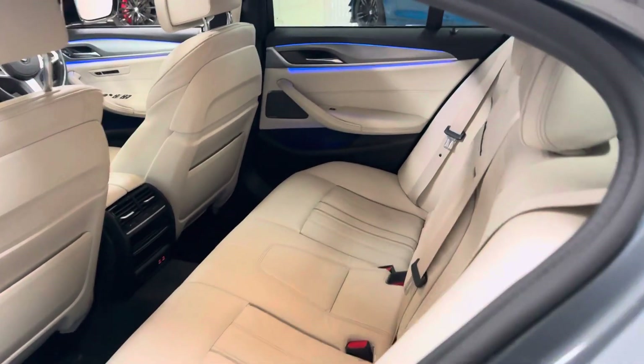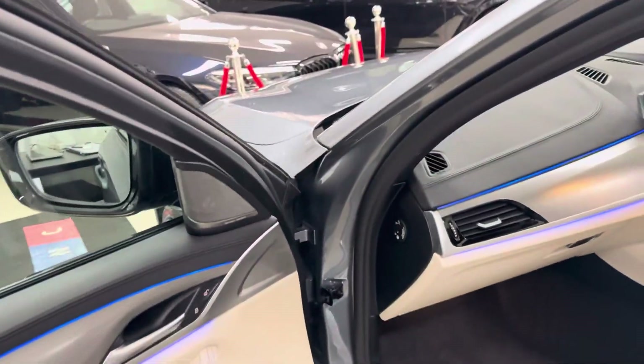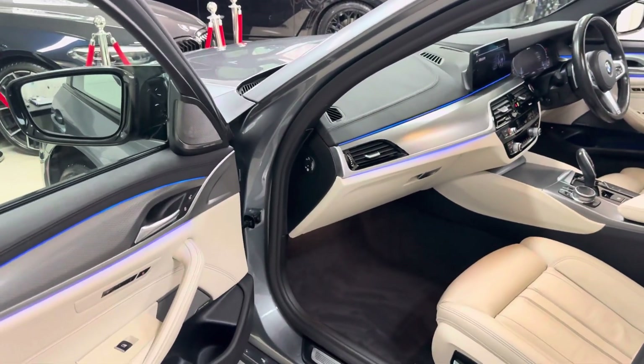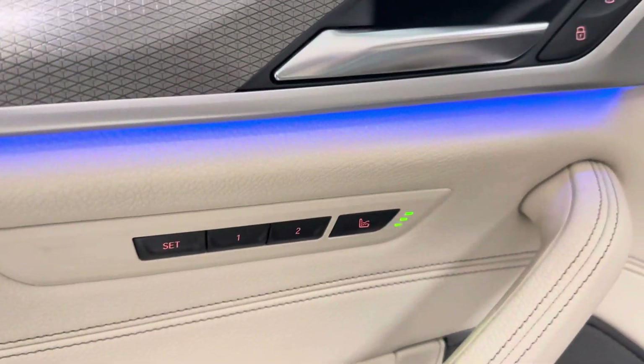In the back there's a full proper three-seater bench with ISOFIX, two-seat-type USB chargers in the rear as well. You've got Harman Kardon audio. Not only are the front seats heated, they are also electrically operated as we've spoken about.